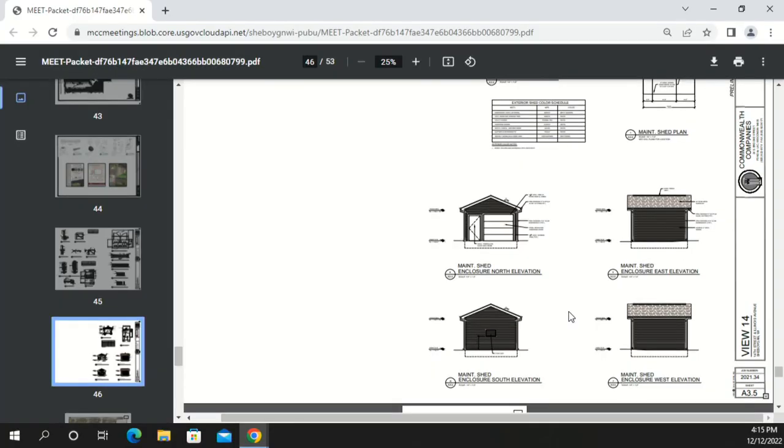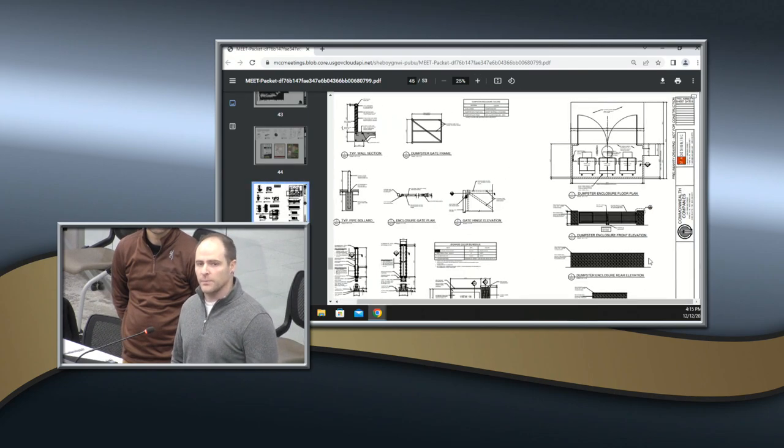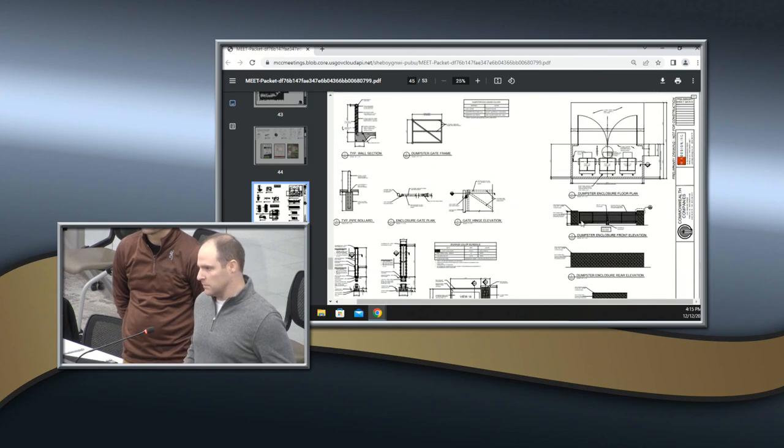A board member thanks the team for their extensive back-and-forth with the city, noting the project has ended up in a much better place than where it started. He asks about materials for the dumpster enclosure and shed. The designer confirms the maintenance shed will match the main building with horizontal siding and shingles. The dumpster enclosure will be split-face block color-matched to the building, with a vinyl-slatted gate and aluminum coping on top.